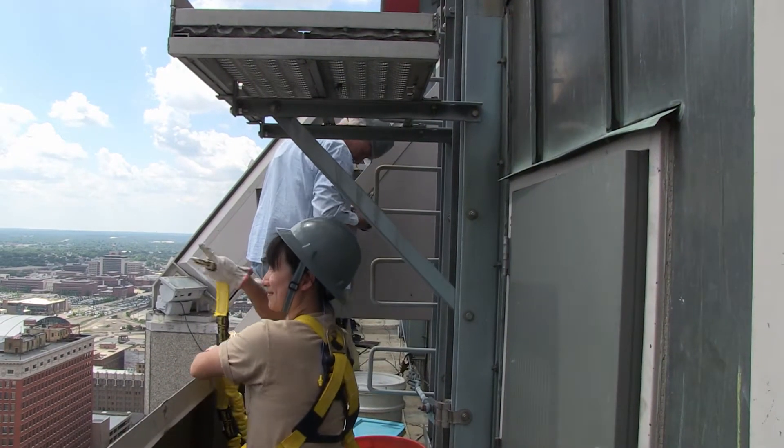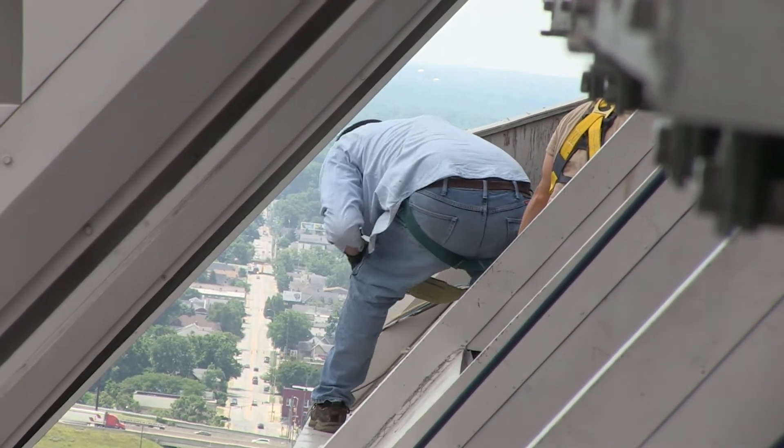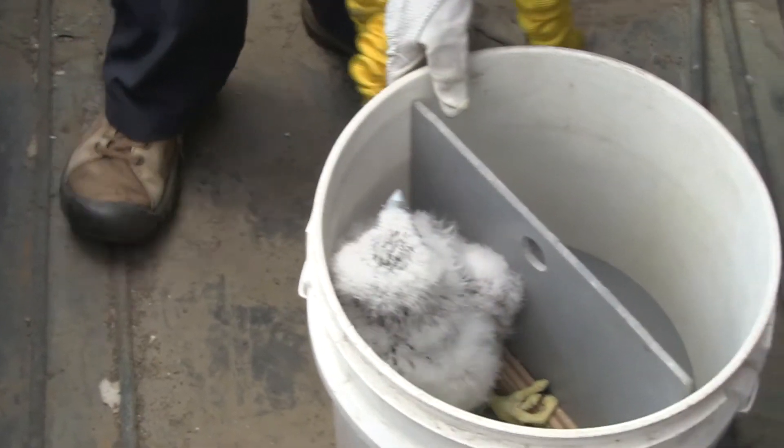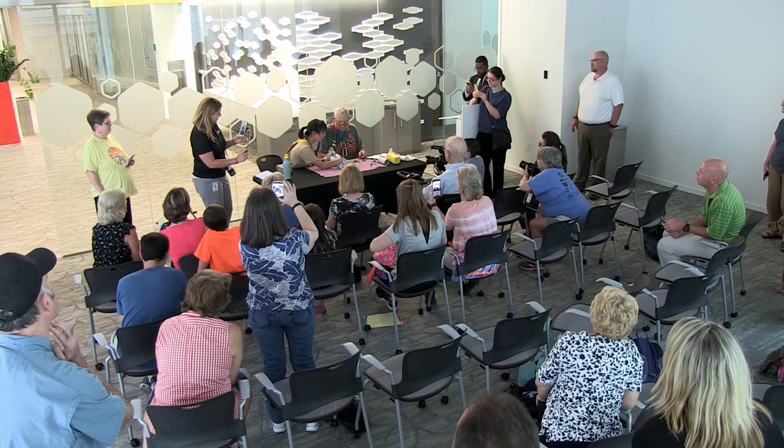Today we did a banding of the peregrine falcons at Market Tower. The reason why we do this is because we want to identify all the chicks that are produced at the nest box. Once we got into the nest box, there were three little chicks and we put them in a transportation receptacle, brought them down, and banded them in front of a nice crowd that were really interested in the falcons.